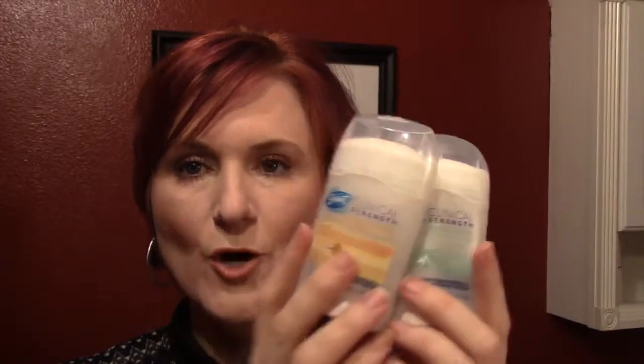My next body-related item — Secret Clinical Strength deodorant. Smelling fresh is a priority for me and I love these deodorants. I feel like they keep me fresh all day. When I get up to give presentations, my underarms want to sweat even though I don't feel nervous — so this keeps the underarms at bay. That's why I really like this. I have repurchased.